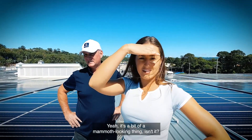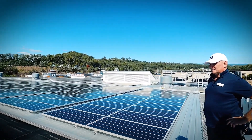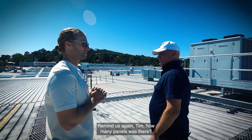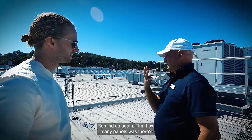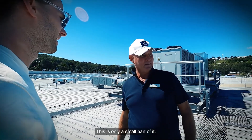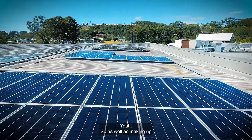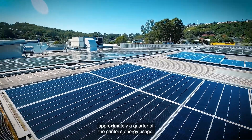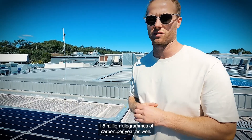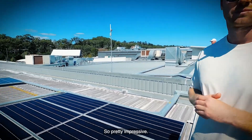It's a bit of a mammoth looking into the things, isn't it? Remind us again, Tim, how many panels were there? 4,000. 4,000 panels. Wow. This is only a small part of it. Yeah, so as well as making up approximately a quarter of the centre's energy usage, it's actually offsetting 1.5 million kilograms of carbon per year as well. Pretty impressive.